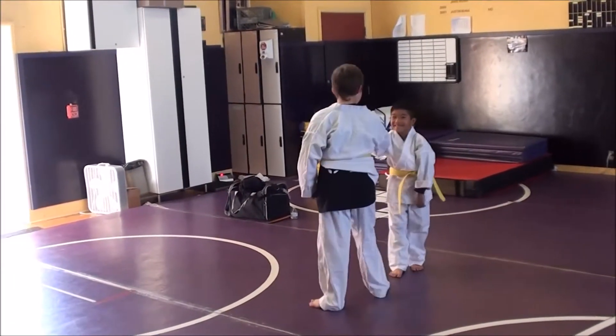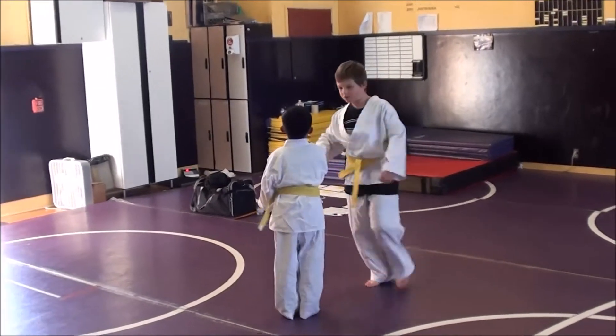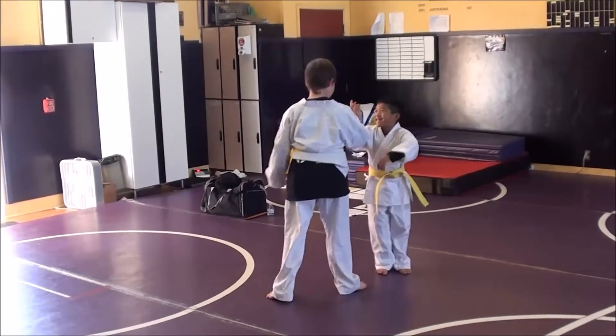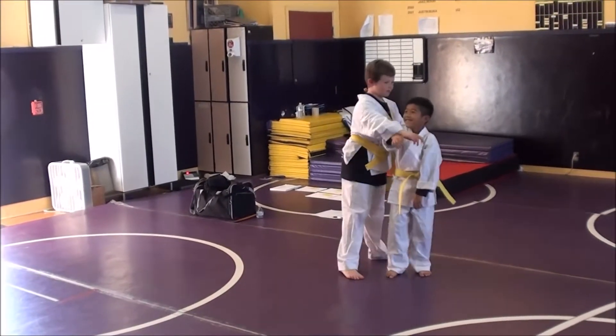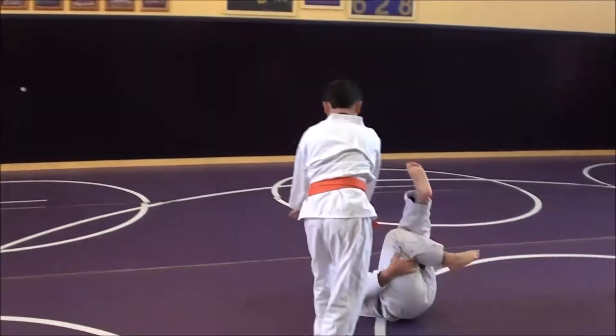You can see Max working with Alex here. They're just spinning around a lot, getting good at spinning — and there they go. Success.